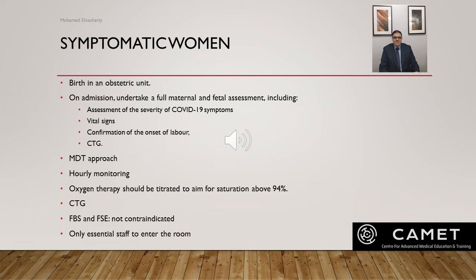For symptomatic women, birth is recommended to be in an obstetric unit. On admission, there must be full maternal and fetal assessment including assessment of severity of COVID-19, vital signs (pulse, blood pressure, temperature, respiratory rate, oxygen saturation), and confirmation of the onset of labor with continuous electronic fetal monitoring. An MDT approach must be taken, discussing care for the patient. The MDT should include a consultant obstetrician, neonatologist, intensivist, consultant anesthetist, and a named midwife to plan the best care case by case. Hourly monitoring of vital signs and oxygen therapy targeting saturation above 94% are required.